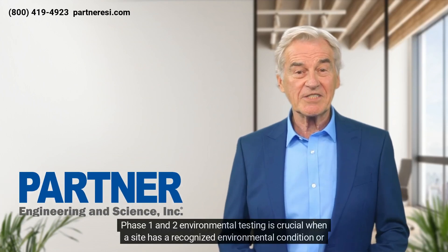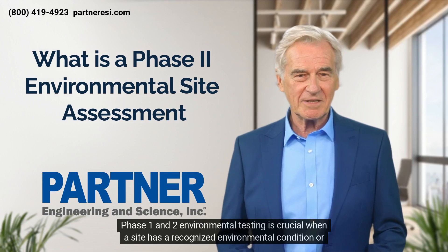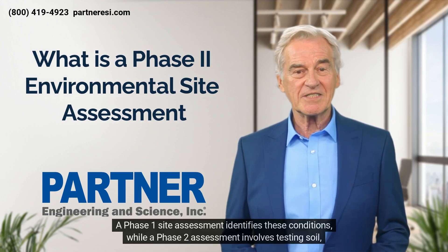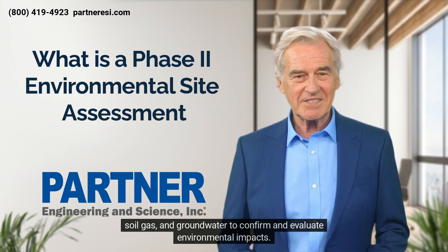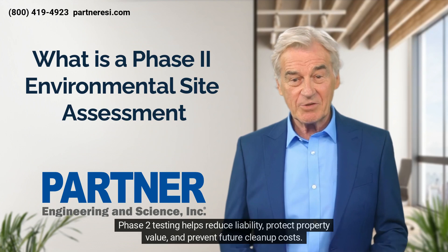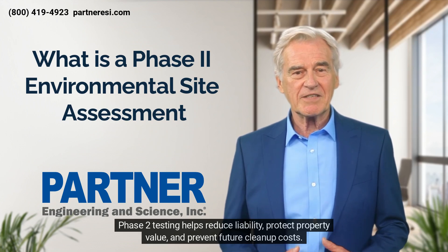Phase one and two environmental testing is crucial when a site has a recognized environmental condition or potential impacts on the subsurface. A phase one site assessment identifies these conditions, while a phase two assessment involves testing soil, soil gas, and groundwater to confirm and evaluate environmental impacts.